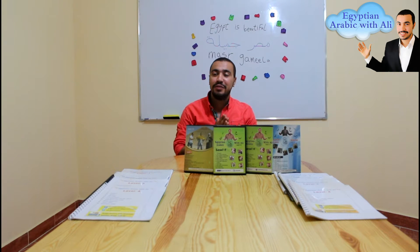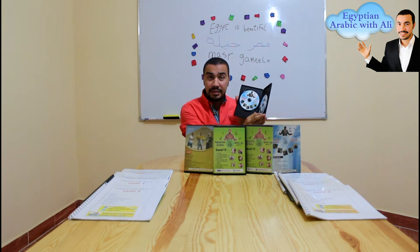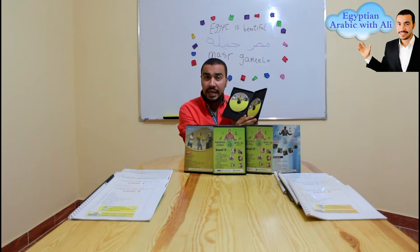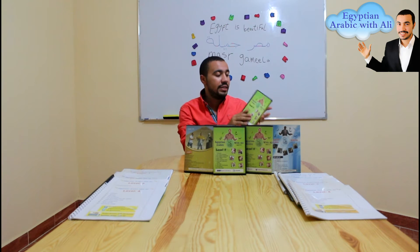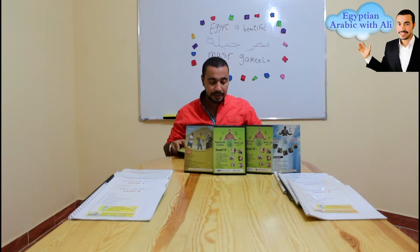Mr. Ali, can you please explain about your courses? My Egyptian Arabic DVD courses plus the books are from beginner level till advanced level. The six DVD courses plus the books — for example, this desk for level 1 and this desk for level 2, this desk for level 3 and this desk for level 4, this desk for level 5 and this desk for level 6, plus the 4 books for the 4 levels.